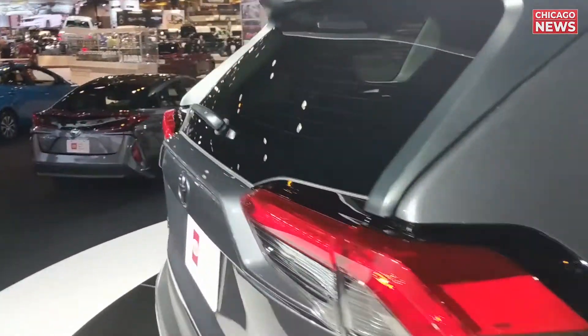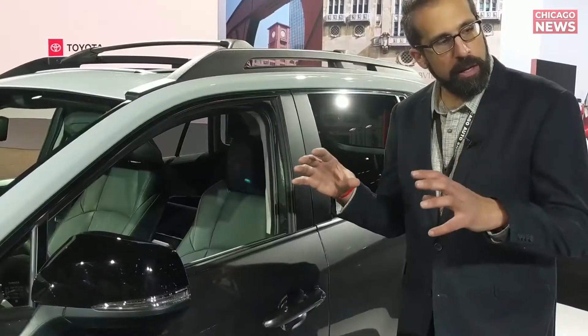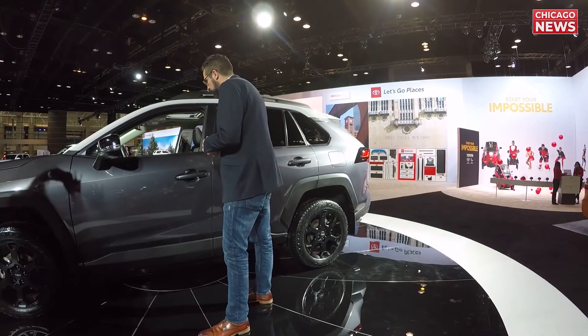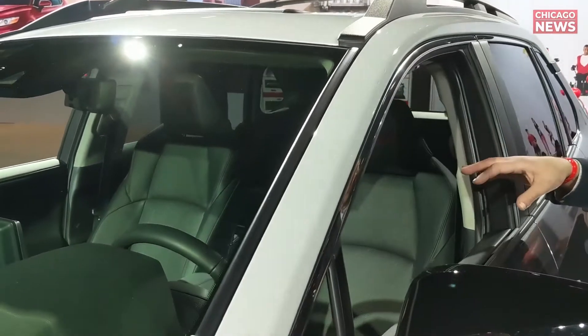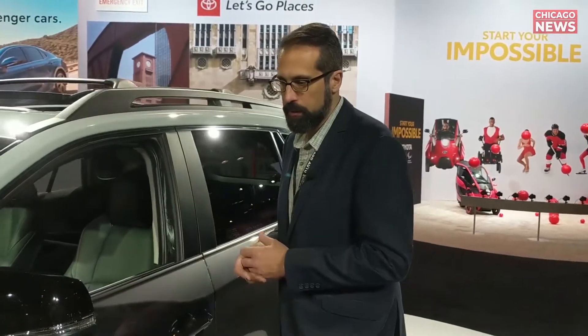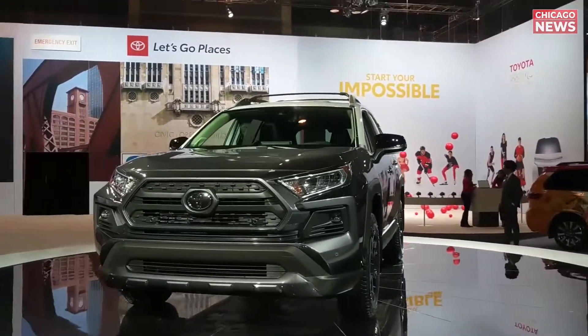We got up close to check out the new RAV4 interior. Pretty interesting looking — the screen is more upright but there are a lot more buttons to control it. Some really, really bolstered seats with a lot of support, and some red stitching. Overall, a very sporty looking interior for this off-road version of the RAV4. Really looking forward to hopping in these seats and checking it out off-road.